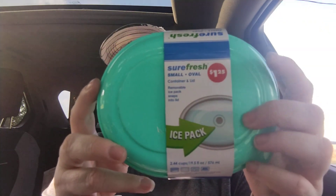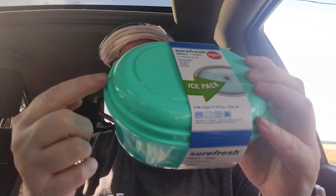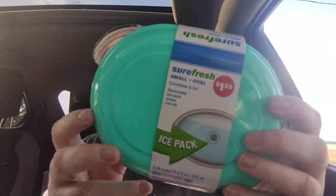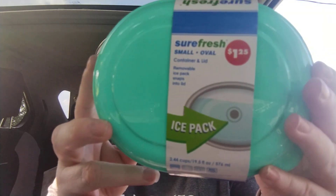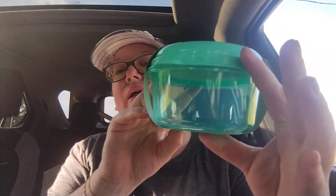Then I'm in Sure Fresh — they have these in different sizes. They had a rectangular one, a circle one, and then this oval-shaped one. This Sure Fresh container and lid has the $1.25 price on it but it also has an ice pack built into the lid. I thought that was pretty cool so I picked that up for that reason.